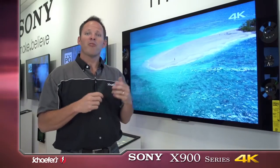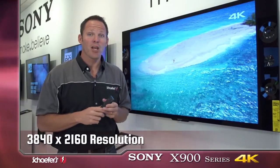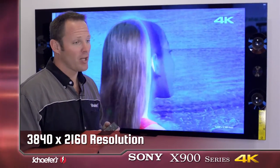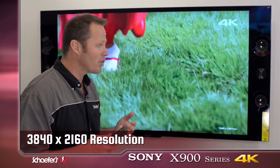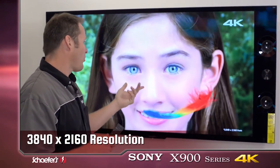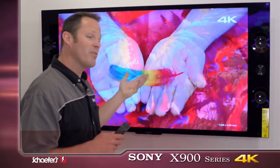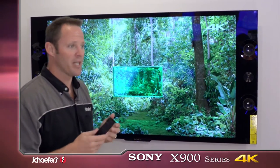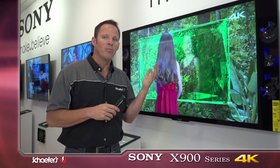4K — four times the resolution — is 3840 by 2160. You can look at pictures that you've taken on your high-end megapixel digital still camera and you're going to see details that you've never seen before. Like when I look at this video going right now, I can see details in the feathers that you'd never be able to see on a 1080p TV. So unbelievable.